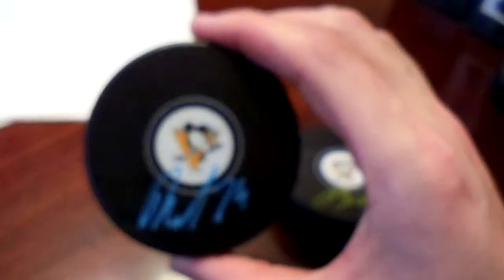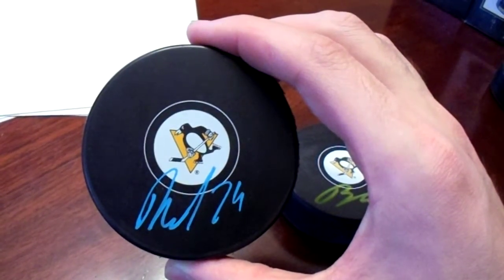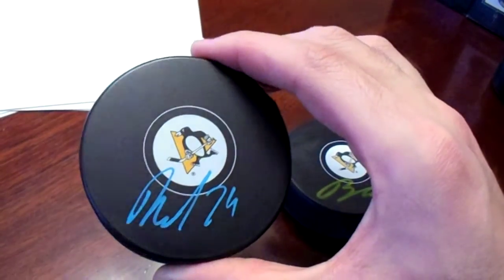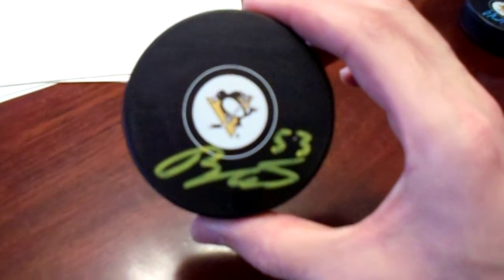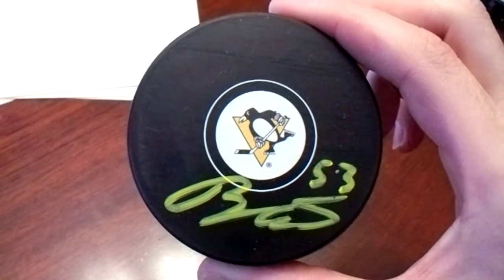Here we have a Dominic Cahoon, and that light blue is very surprising how well that pops — that's a cool one. I ended up going to his signing as well, but this is pretty sweet. And I mean, I don't have any Teddy Bluger, but I do now. So there's the Teddy Bluger autographed hockey puck.